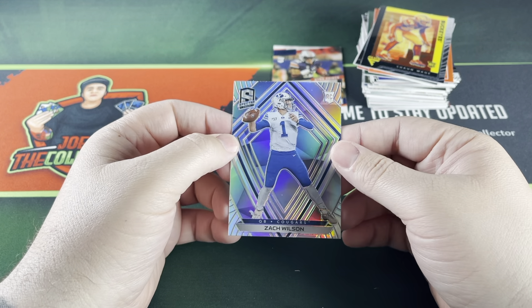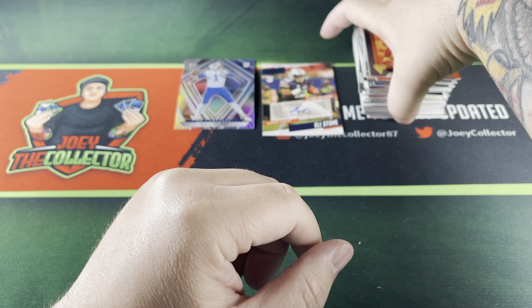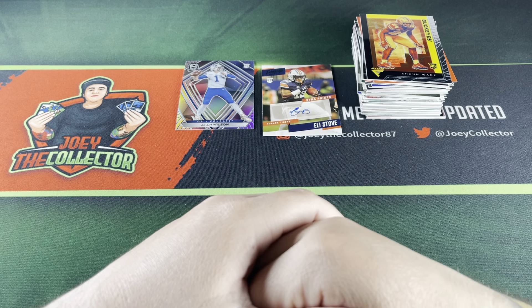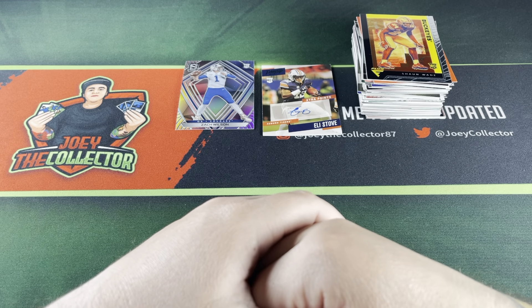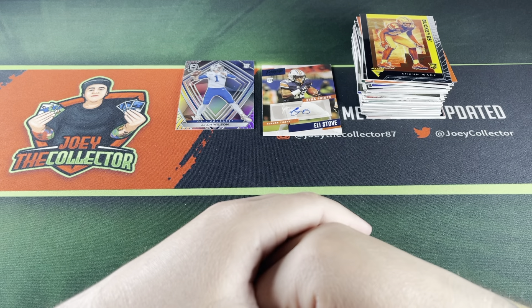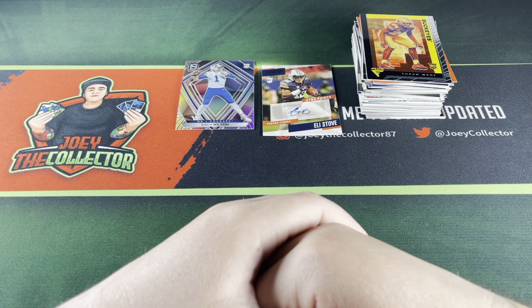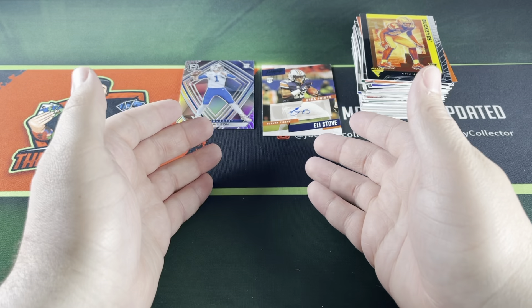Like I said, the Zach Wilson Spectra silver is pretty nice — I do like that a lot. I'll probably hold off on opening more of these collegiate products and wait to get these guys in their pro unis, which should be coming out soon. I might do a throwback video on Thursday, and there's a nice mail day video coming up too with some sweet stuff I picked up. Like I said, not the most exciting collegiate product, but it helped me familiarize myself with the new draft class. Thanks for watching, and don't forget to keep collecting.